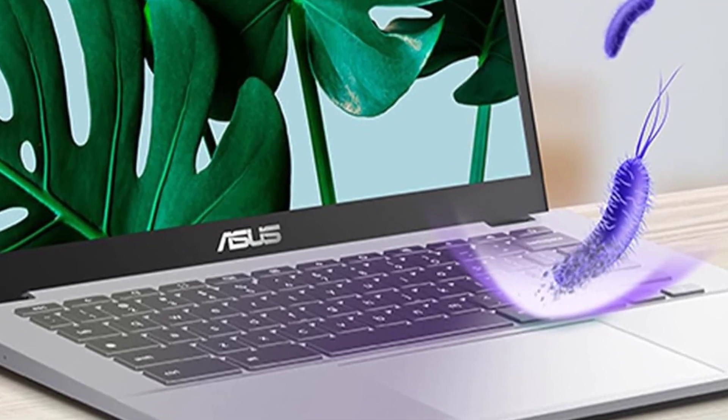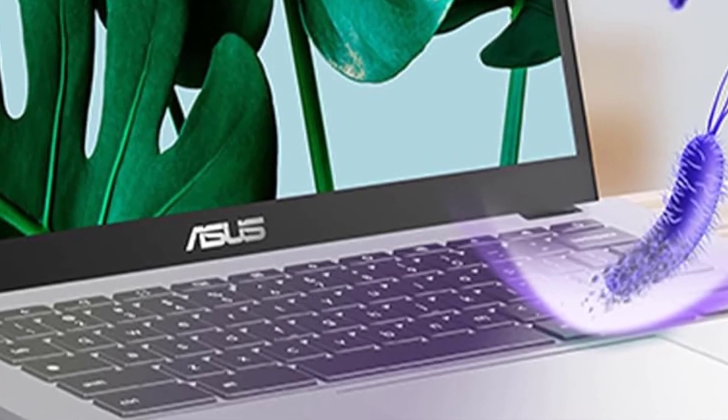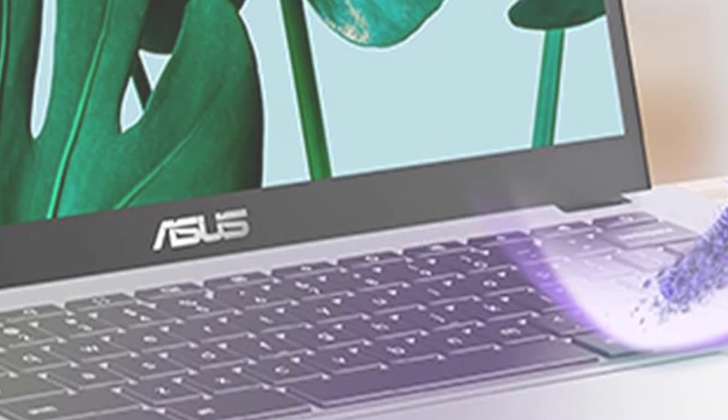Tailored for students, everyday users, and home office workers in search of a dependable and swift laptop without touch or tablet features, the CX34 delivers a resilient build, generous connectivity options, and a user interface that surpasses expectations given its price tag.